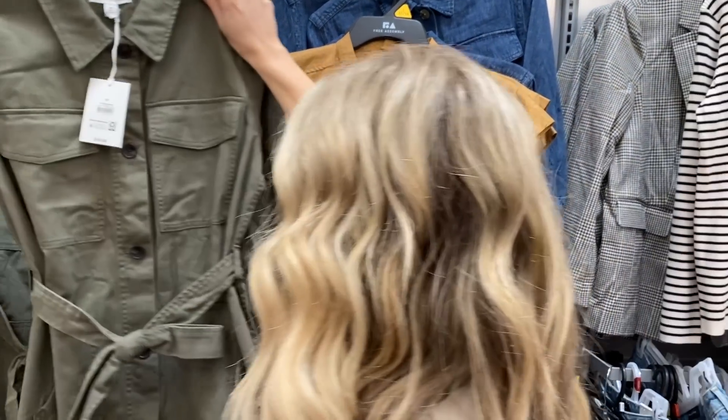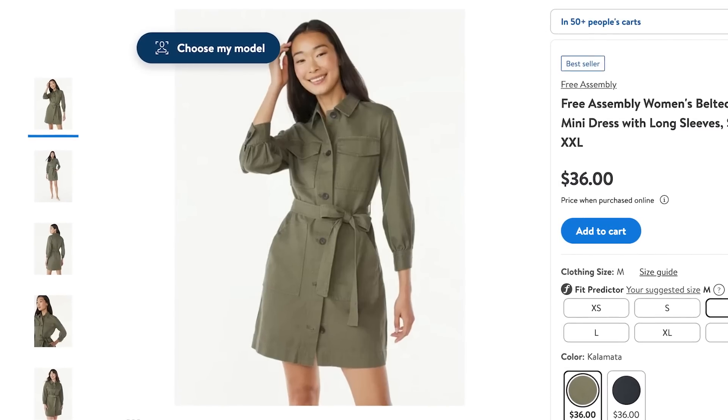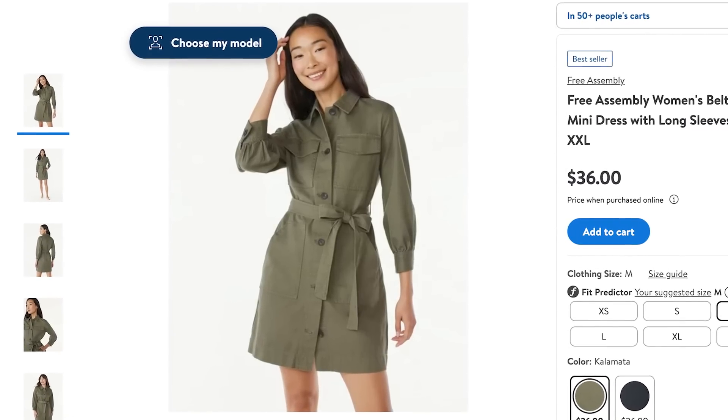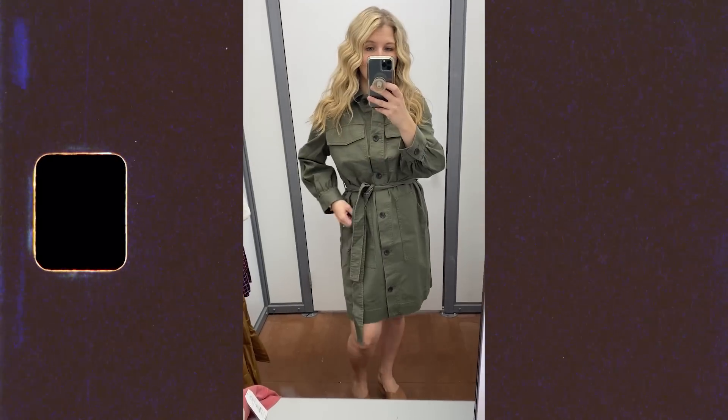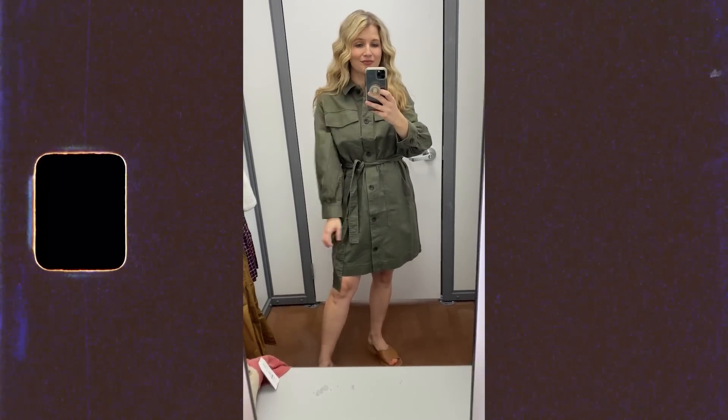I consider this utility dress an absolute must-have for fall. You can style it so many different ways — you can even take the belt off, unbutton it, and wear it as a long shirt jacket. I think it's so cute styled all buttoned up with a belt on, and you can even throw on your own belt. It would be great with some tall boots or booties, and this one comes in denim too. I was wearing the medium.